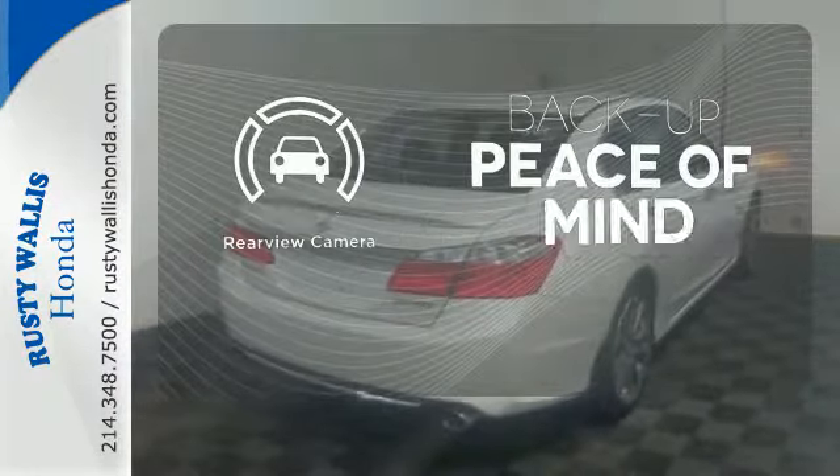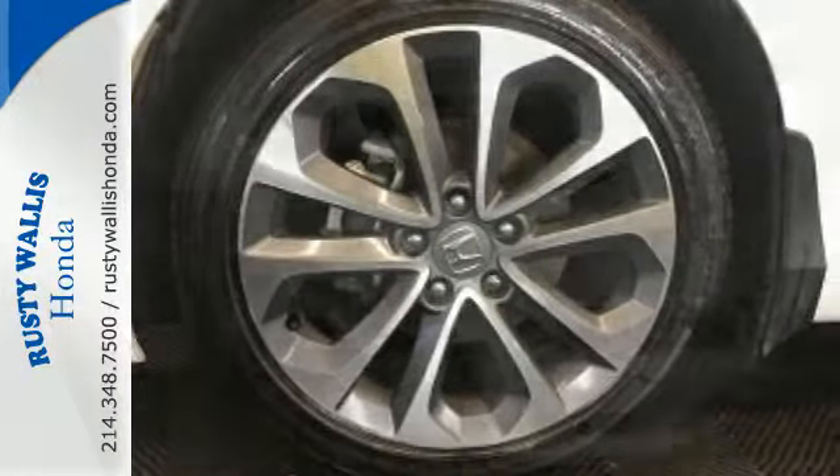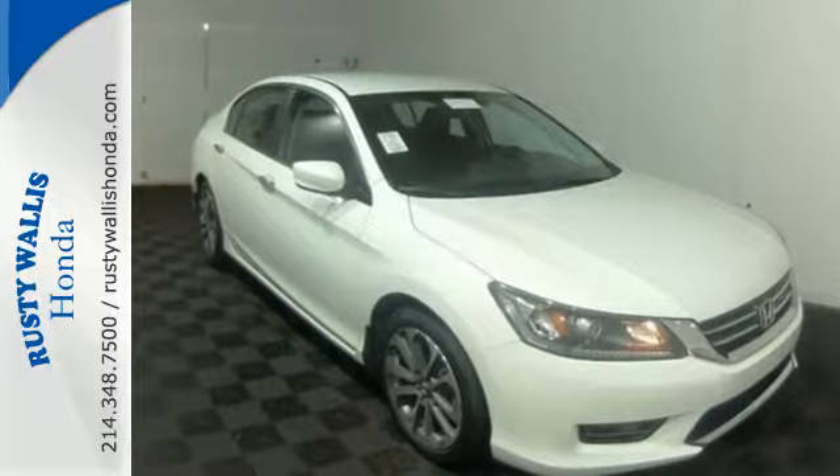Hindsight is 20-20 with the backup camera. Year after year, the Accord is showered with awards and praise. Come see why today.